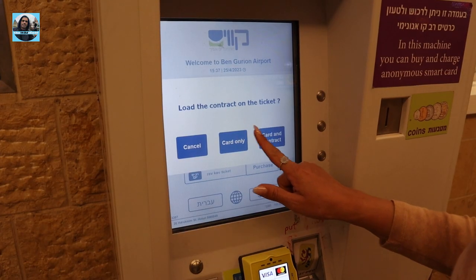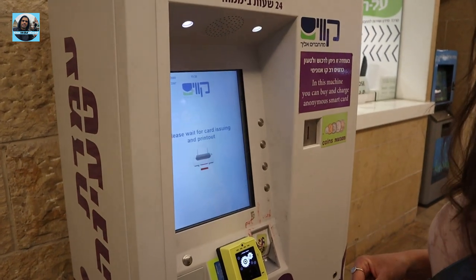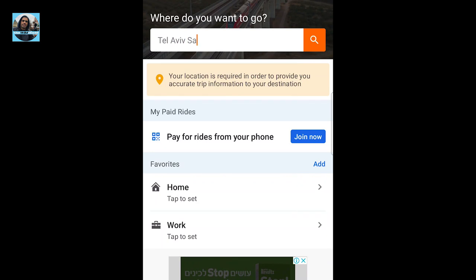Let's show you how to buy the public transportation card — it's called Ravka. In Israel, you cannot get on the bus and pay with cash; you can only use this card, which you buy in advance. Not every station sells this card, but here at the airport you have machines where you can buy it. It's anonymous, with no credit details required. You can charge it at the machine or with your phone using the app called Move It.